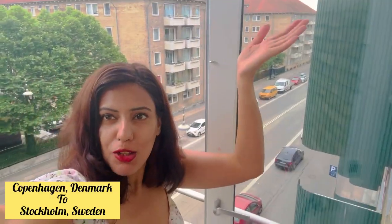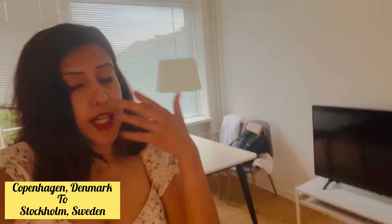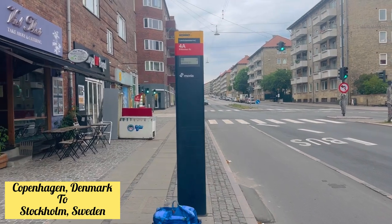Hi everyone, welcome back to my channel! Today I am very excited because I'm going to Sweden — it is one of my bucket list destinations. We are going to Copenhagen Central Station from my house, where the regional train will take us to Sweden. I have already packed my bags and we are all set. Let's go! That's my bag — I'm waiting for the bus.